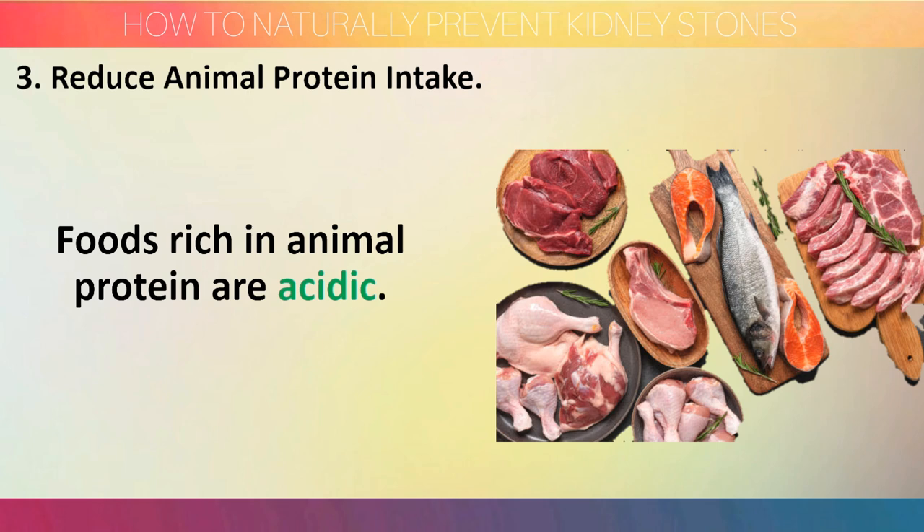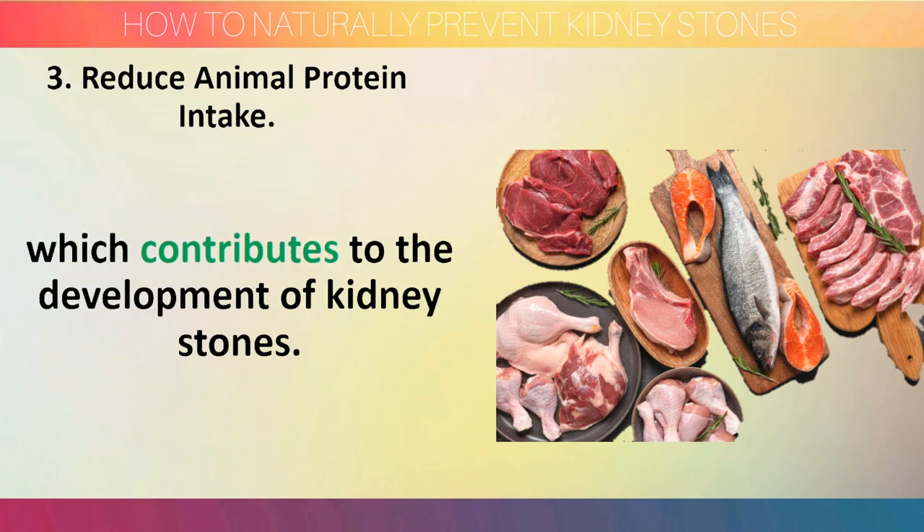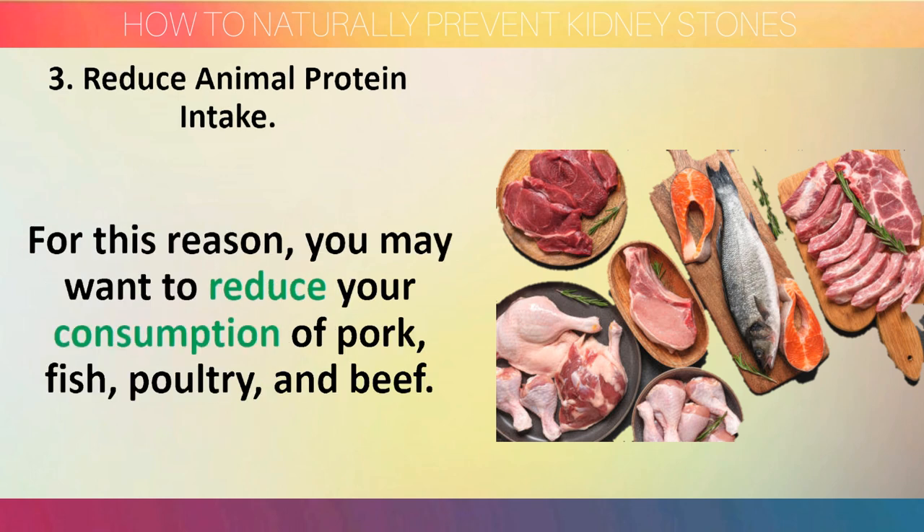Step 3: Reduce animal protein intake. Foods rich in animal protein are acidic. As a result, they increase the concentration of acid in the urine, which contributes to the development of kidney stones. It may increase the risk of calcium oxalate and uric acid stone formation due to higher uric acid levels. For this reason, you may want to reduce your consumption of pork, fish, poultry, and beef.